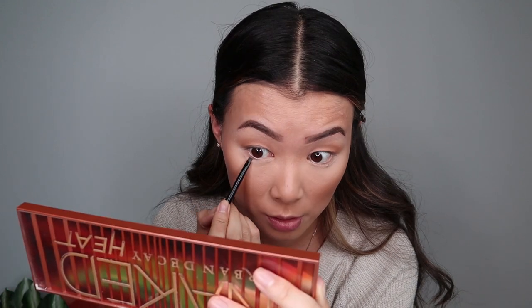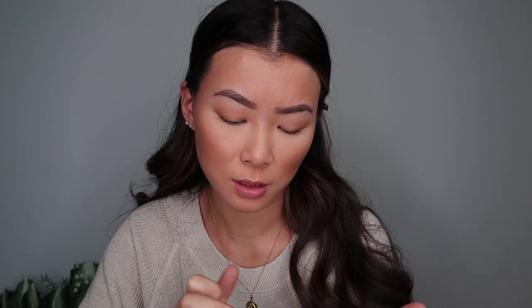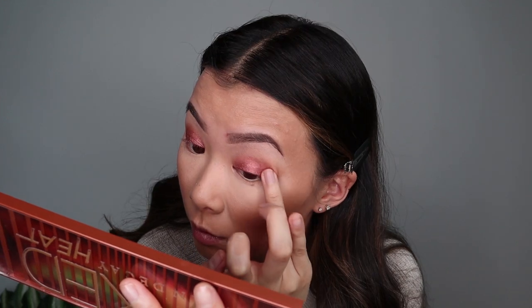And I'm using the e.l.f. Small Smudge Brush — another great brush if you have small eyes. So I'm going to go in with Chaser, the lighter color, and just smudge it in. So now I'm going to go in with the shade Scorched right here. It's like a shimmer — almost like a maroon brown. So I'm going to go in and blend it a little more since I used my finger.